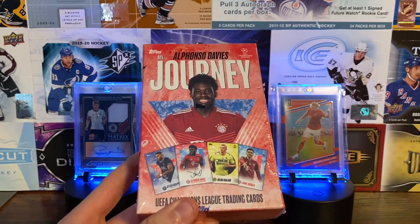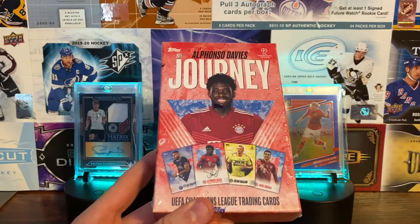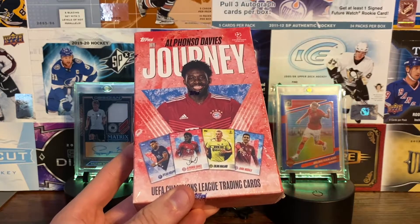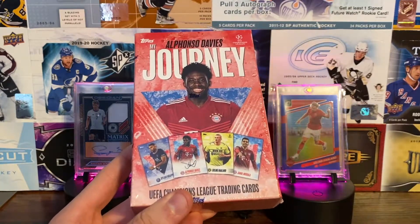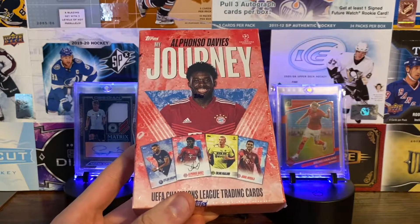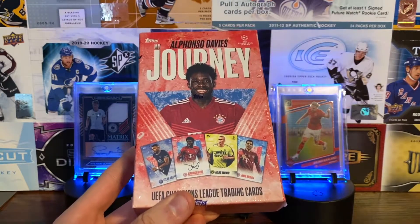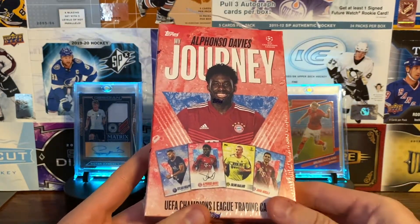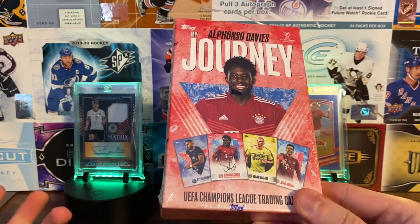The autograph checklist includes Ashraf Hakimi, David Alba, Yozua Kimmich, Kingsley Coman, Kyle Walker, Lina Messi, Luis Muriel, Neymar, Lewandowski, Tio Hernandez, Thomas Muller, and Vinicius Jr. Those vary per player — they could be numbered to 49, 99, 25, 10, 5, or 1. Messi is a 1-of-1. The Alfonso Davies signature card is numbered to 99.